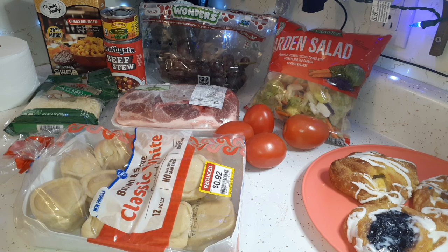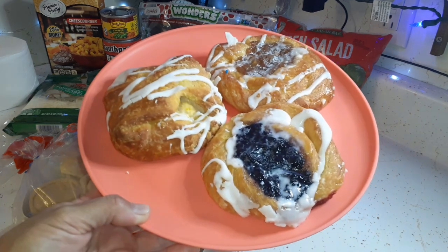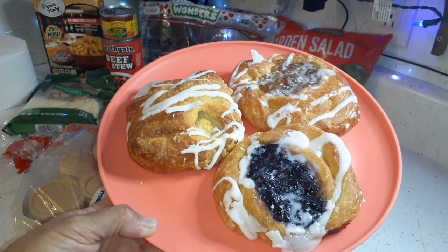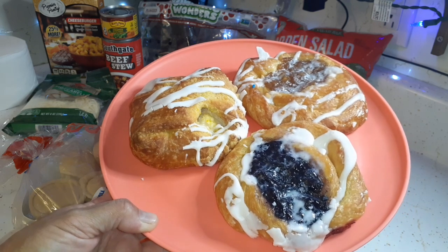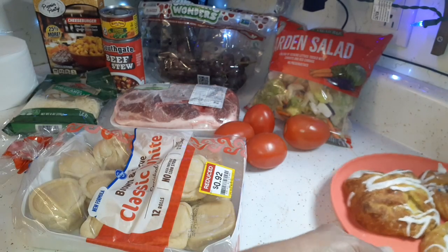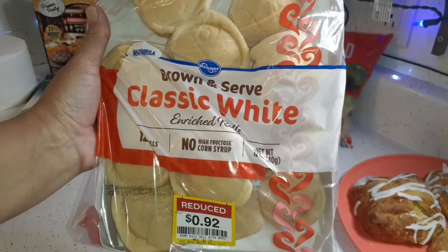Starting over here — just got this three-pack of danish. I took them out of the plastic bag because they were wet and sticky, so I'm letting them dry out. I'll cover them with tin foil so they don't get too hard, and we'll have those later on. Glenn will have some coffee with that. And got some dinner rolls — these are the brown-and-serve kind.